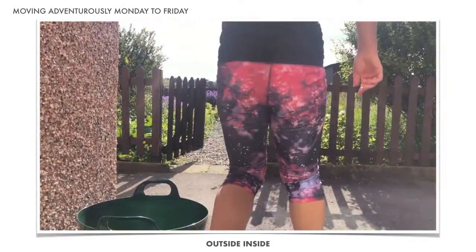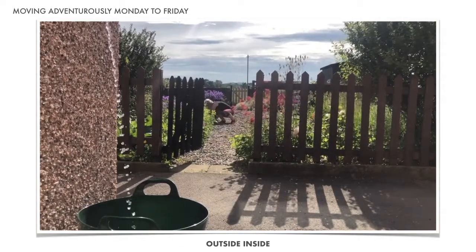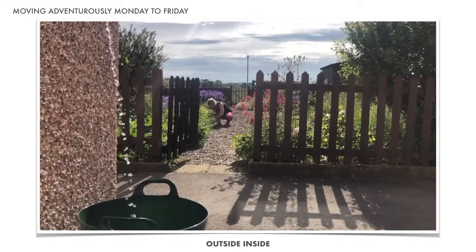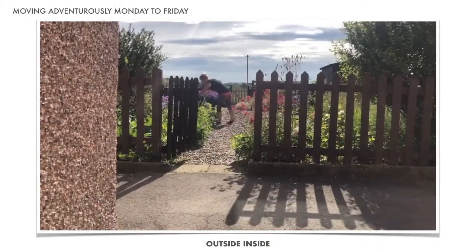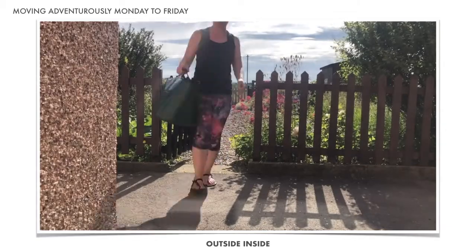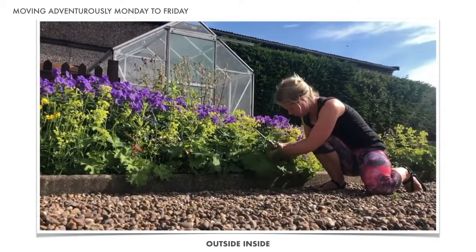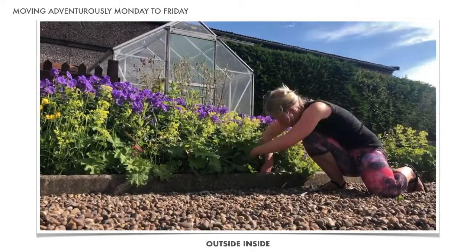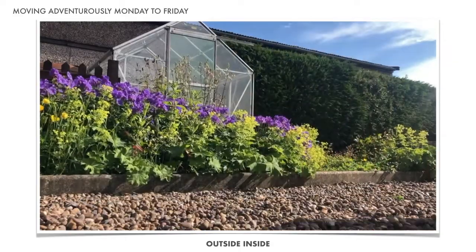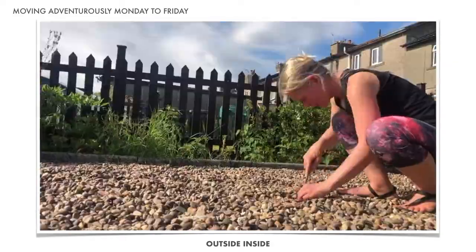Gardens and outdoor spaces come in all shapes and sizes, but there are always opportunities for movement. By swapping a hosepipe for a watering can, we can increase our range of movement and even work on a little strength. By using hand tools and getting low to the ground, we can improve dexterity and flexibility. However we choose to tend to our gardens, just getting out there is a joy in itself.